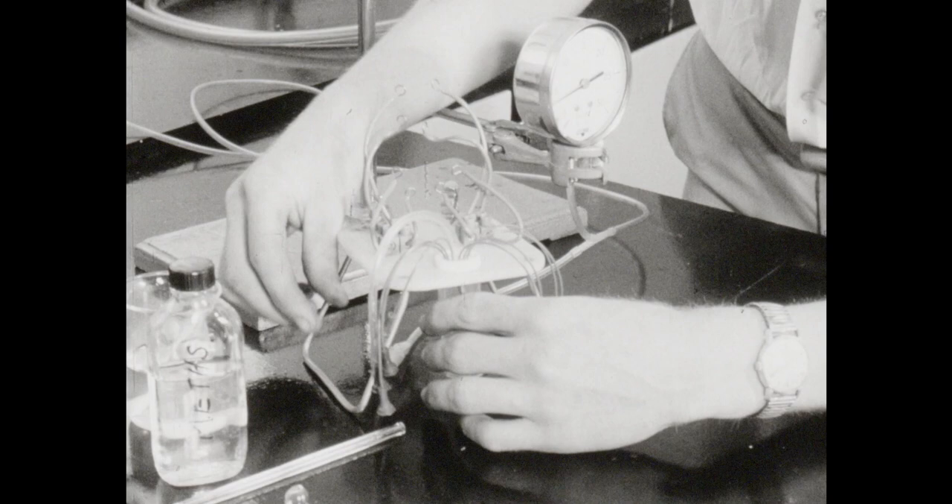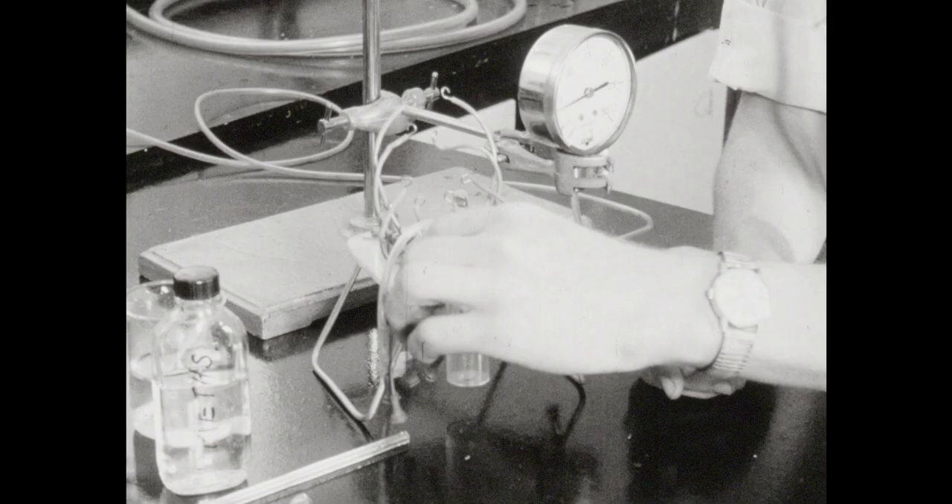Dairy cows and mice don't have the field of mechanical milking to themselves. Many other species of animal, including humans, have been milked by machines for commercial, experimental, or medical purposes.